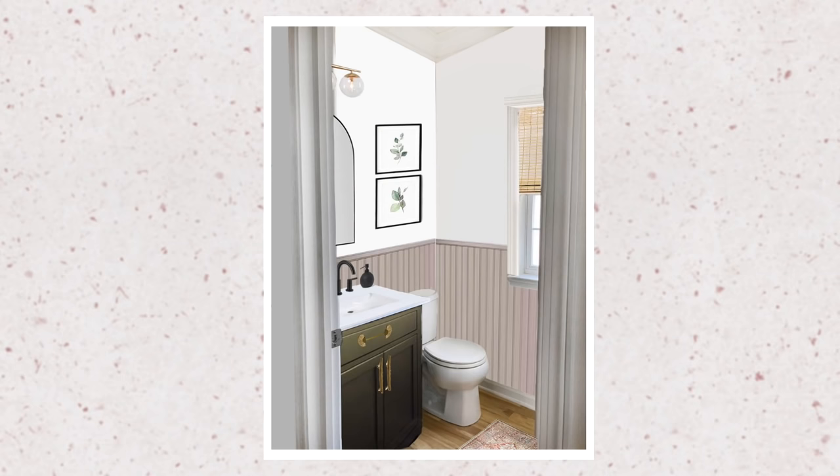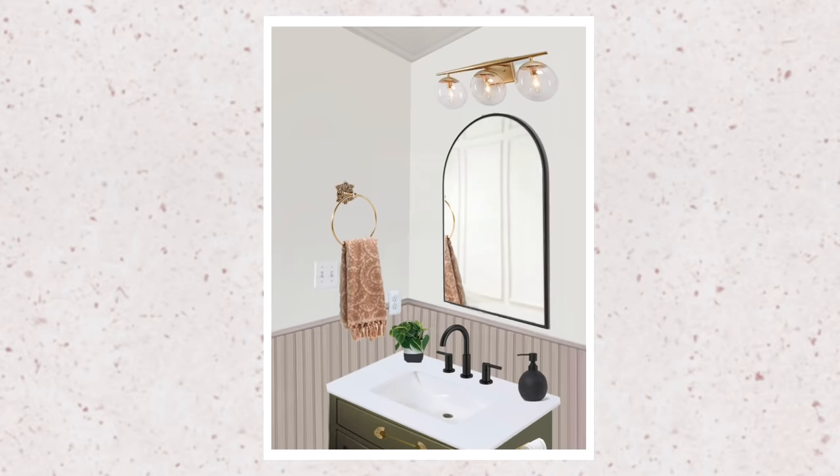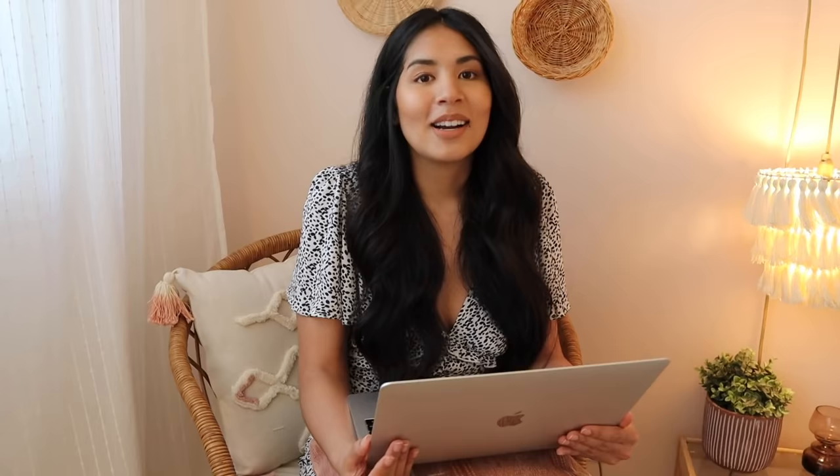Here you have it, you guys — this is the before and after of Georgina's bathroom. I think we did a fantastic job coming up with inspiration, turning that into a mood board, and creating these end designs that are just stunning. I feel like I would be really happy to have a bathroom like this. They're totally DIY friendly. Georgina, I hope you really like your virtual room makeover.